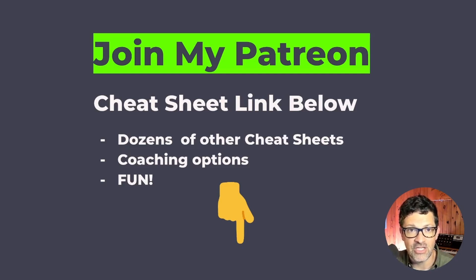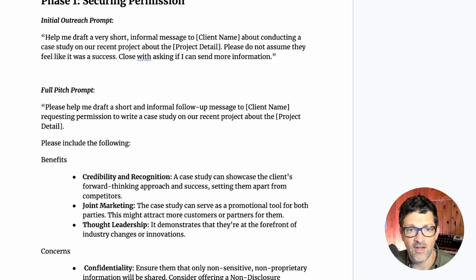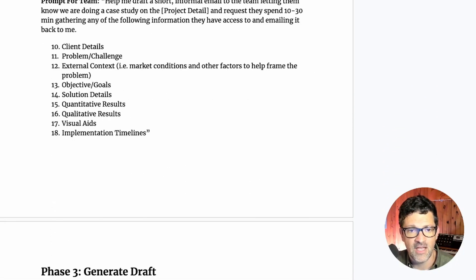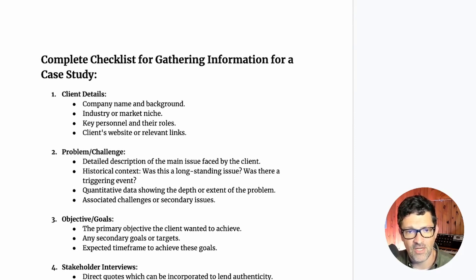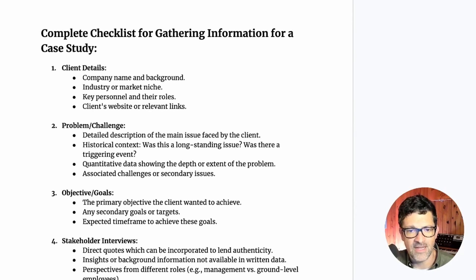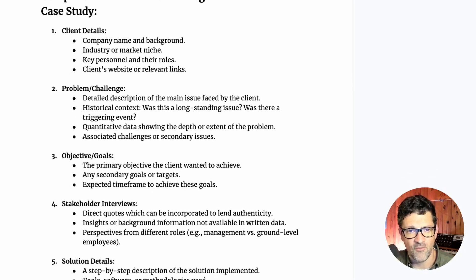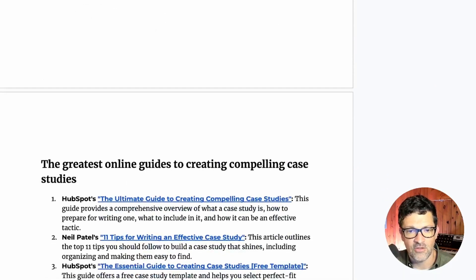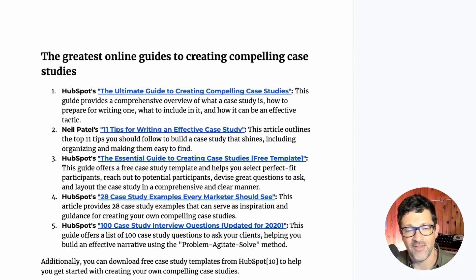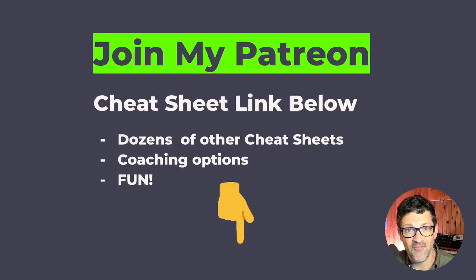I hope you got something out of this video. There is a link to the cheat sheet in the description — it has all of these prompts and goes into a lot more detail, including a full checklist for gathering information, a breakdown of every nuance of what should be in an ideal case study, and links to online guides for creating compelling case studies. Check out the Patreon for coaching options and more. Please like, subscribe, and leave me a comment — I love hearing from you.